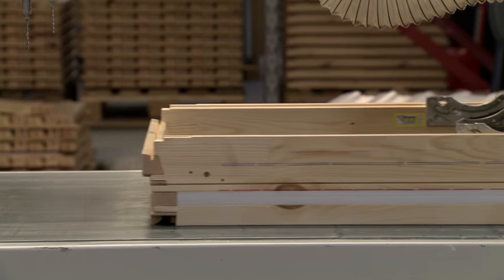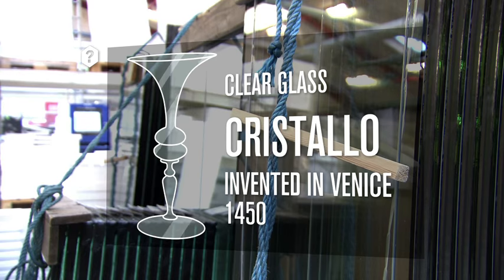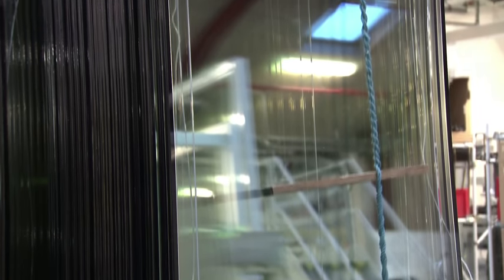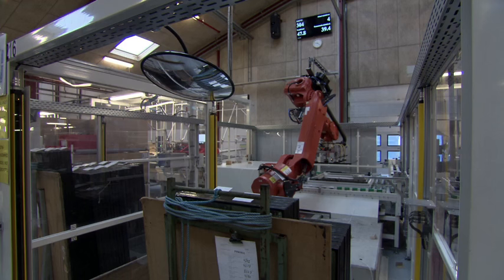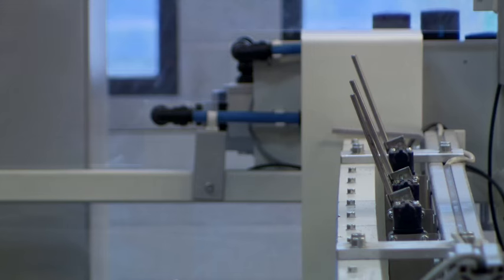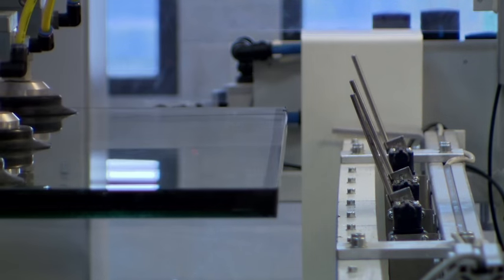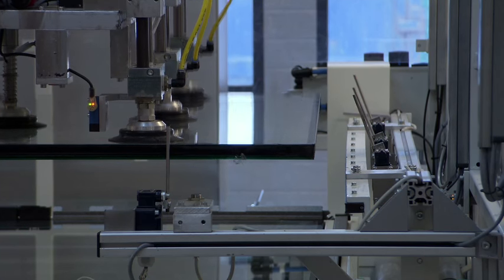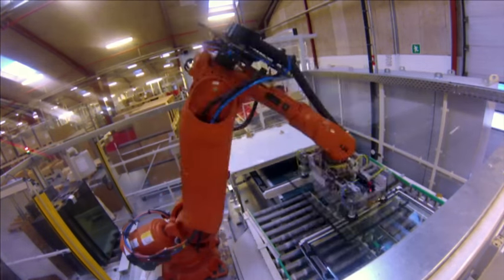With the sash firmly in the frame, it's time to add the glass. This consists of two panes separated by a layer of argon gas, which is denser than air so it's better at keeping warmth in and cold and noise out. Each weighs 20 kilograms and could crack the frame. So before it's fitted, the robot nudges the glass against these feelers. This calibrates the fit to within a thousandth of a millimetre, so the robot can push each pane home in just 0.3 seconds without a hint of a dent or a scratch.